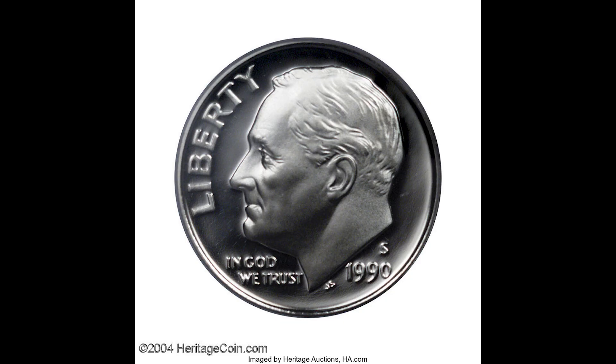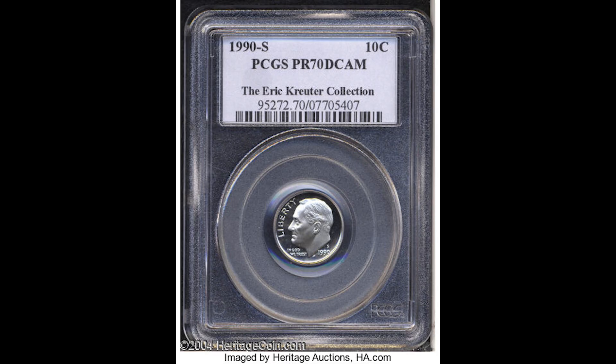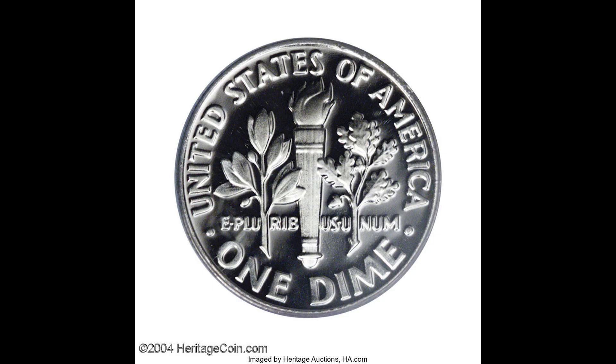Here we have another 1990 S 10 cent Roosevelt dime graded by PCGS, a proof 70 deep cameo. You can tell this coin looks a little bit different than the previous coins. Depending on when the coins were sold in the market will depend on how much it's worth. This coin sold for $138.